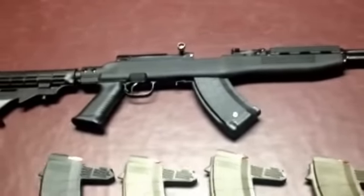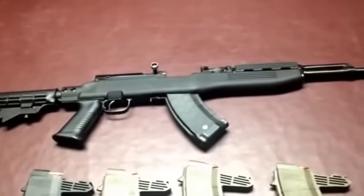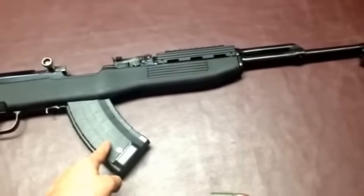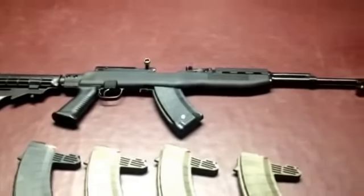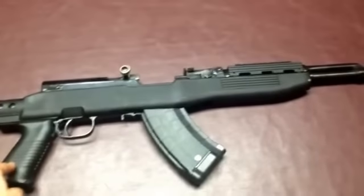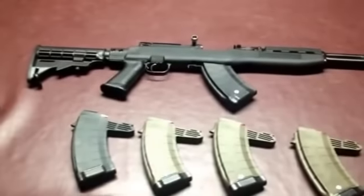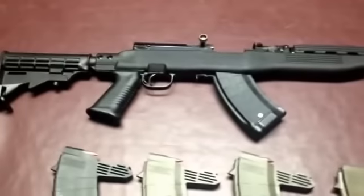People will ask why buy an SKS — they'll say it's a cheap piece of junk, whether Russian, Chinese, or Bulgarian. The truth is it's a cheap method to shoot. If you're on a budget, I could buy five of these for the price of what I paid for my base AR-15. I could get one in black, one in green, one in tan, one with a bayonet, one with an underside rail — all for the price of one AR-15. There are cheaper ARs out there, I know that. But it's a cheap method to shoot.